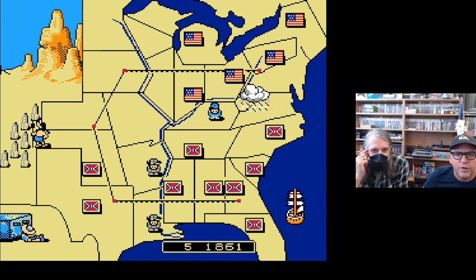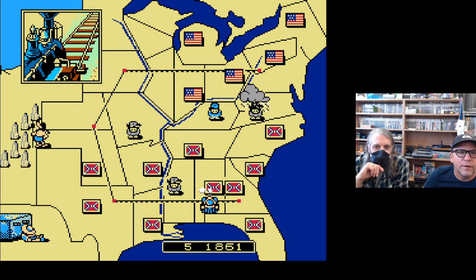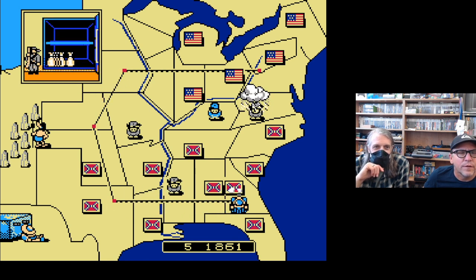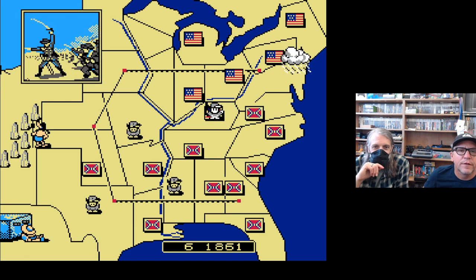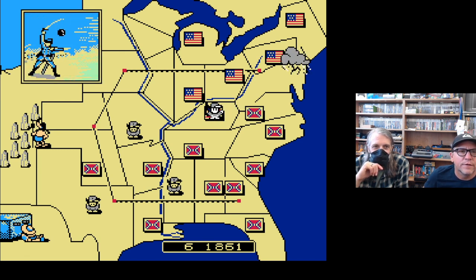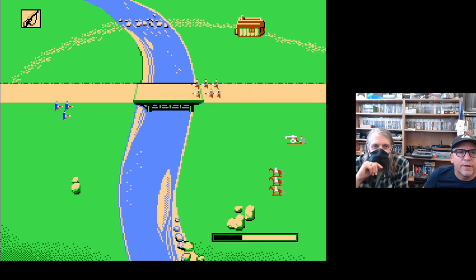Here comes a troop ship — love the graphics on that ship. They're unloading new troops because he was able to buy them. He went into the storm though — he's in Virginia. He's attacking us, and we may be depleted from that last battle. We're down to just three units.